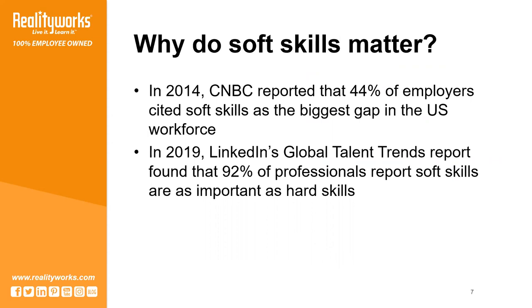Five years later, LinkedIn's Global Talent Trends 2019 report found that 92% of professionals reported that soft skills were equally or more important to hire for than hard skills. And 89% of those respondents said that when a new hire doesn't work out, it's due to a lack of critical soft skills.